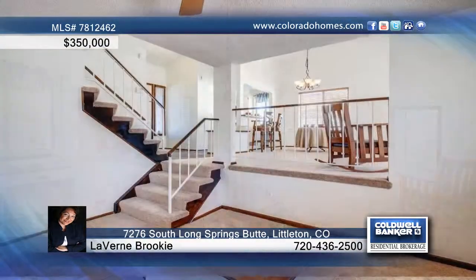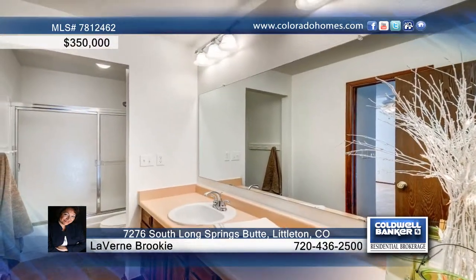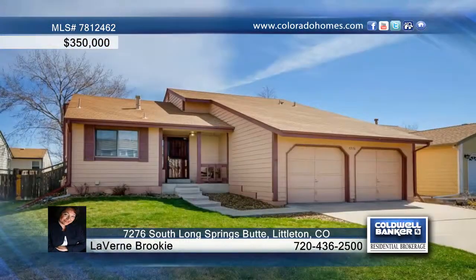The lower-level family room allows for a cozy movie night or hours of fun for the kids. This neighborhood is five-star and the neighbors exceed ten stars. Call Laverne Brookie for a showing today.